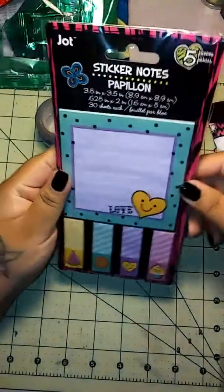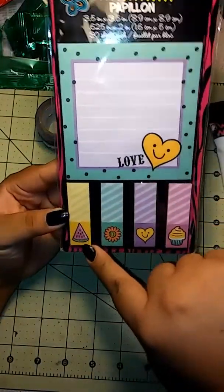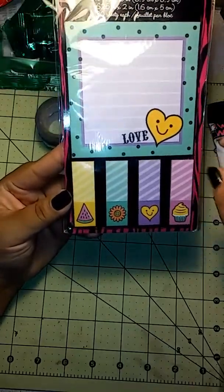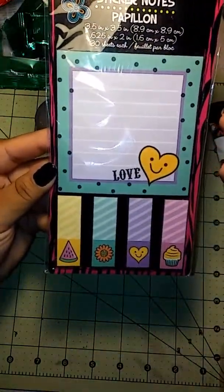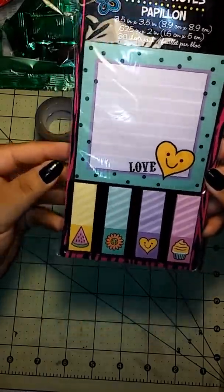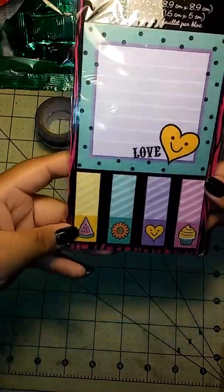Then I got these little sticky notes. I'm not normally a sticky note person, but I just fell in love with the little watermelon, and the cupcake is super cute, and the flower — everything is cute about this. So I picked it up to put in friend mail packages or back-of-pocket letters.